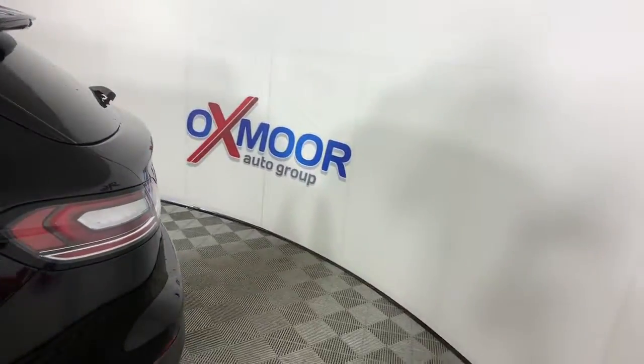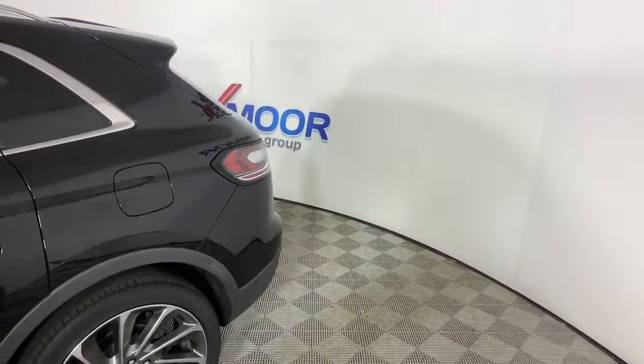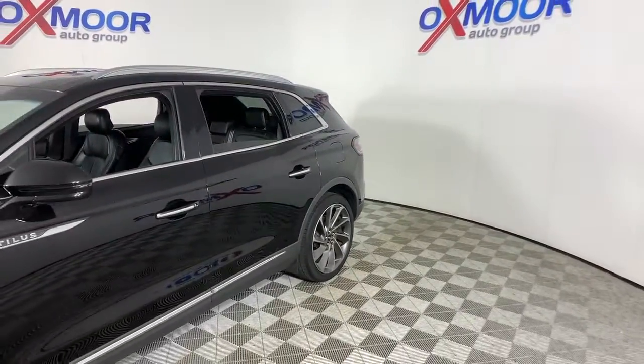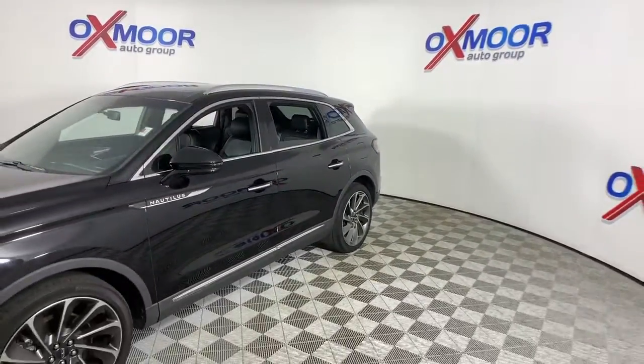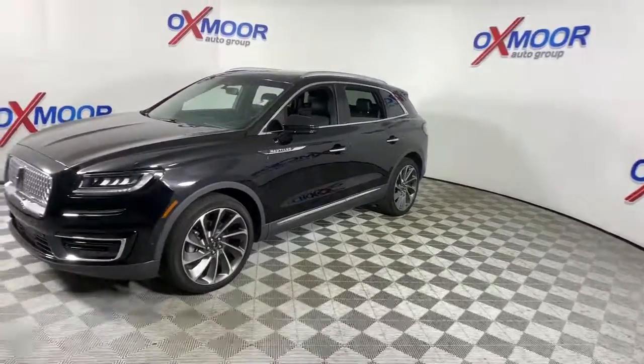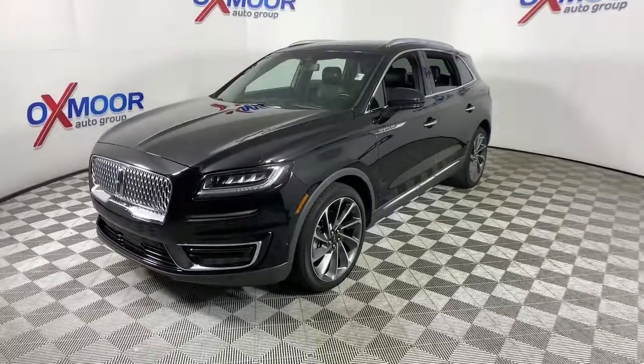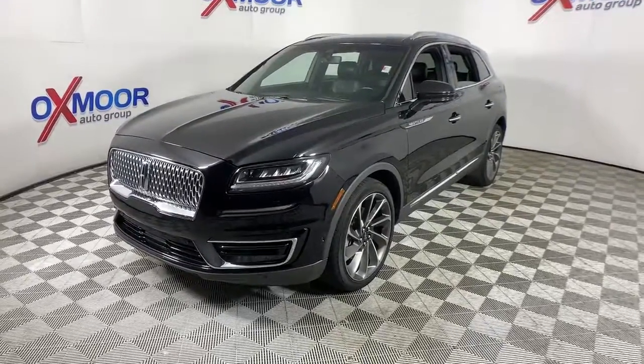You'll have love at first sight with the 2019 Lincoln Nautilus. This vehicle still has fewer than 25,000 miles on the clock, so it won't last long. Take a closer look at this comfortable, spacious Nautilus — the midsize, two-row crossover that delivers sedan luxury and SUV versatility.